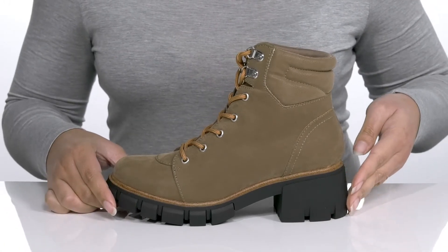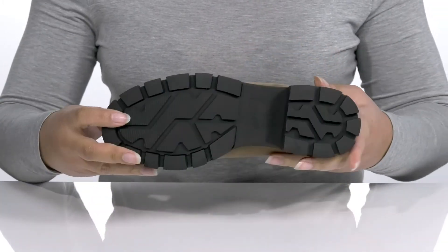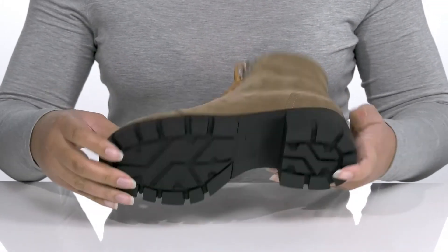You'll also get a little over a 2-inch boost in height from the block heel at the back. It's all on top of a durable synthetic outsole that has lugs to keep you stable.